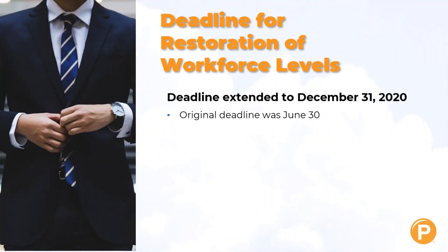The deadline for restoration of your workforce levels has been extended to December the 31st of this year, knowing that the original deadline was June the 30th. That's good news for a lot of individuals who are just now getting their businesses back up and running.